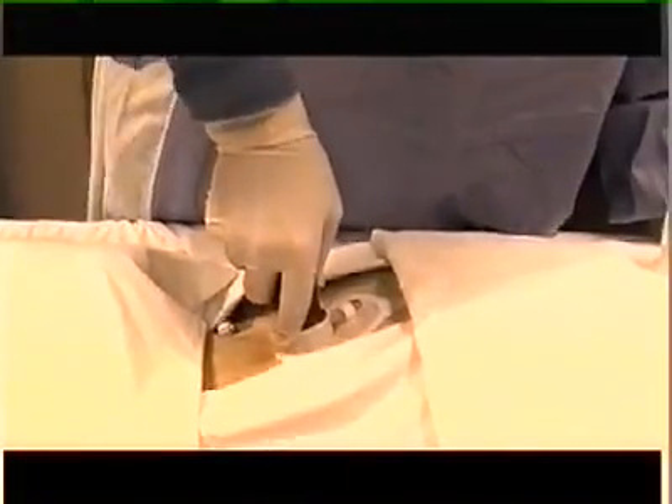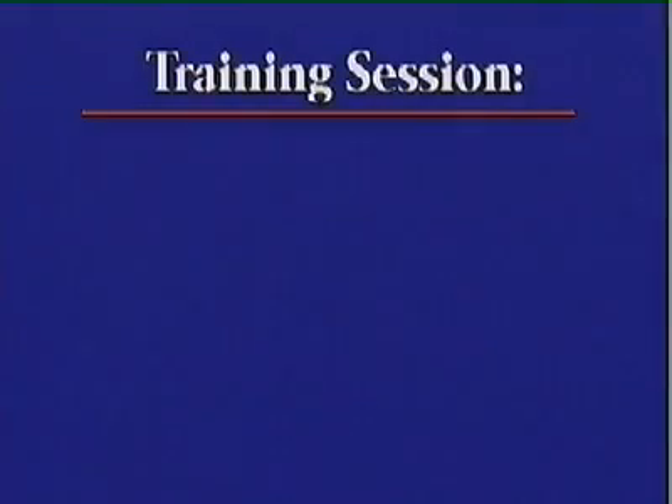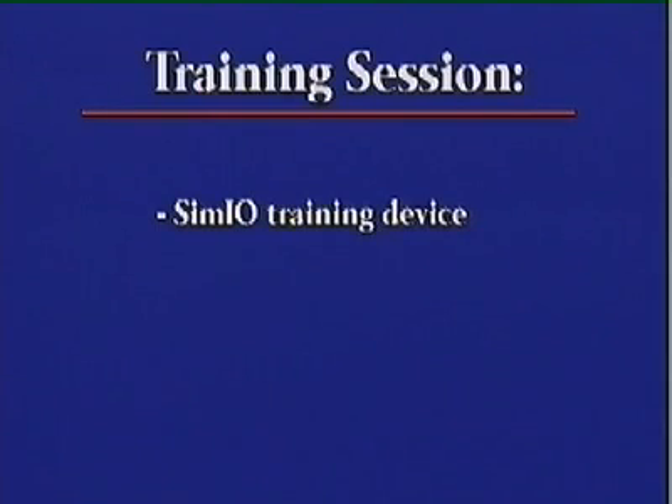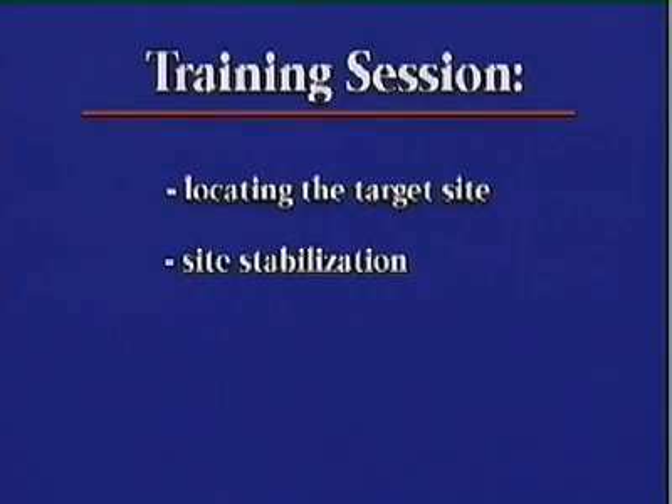Another thing to note about the introducer is that the user supplies all the force themselves. This is not an air-powered nor spring-loaded device — the force of insertion comes only from the user pushing downward on the introducer handle. During the training session, you will be able to get the feel of insertion with the SIM-IO training device. You'll also become familiar with the introducer, the infusion tube, and other accessory parts, and you'll learn targeting, site stabilization, and other important aspects of the procedure.